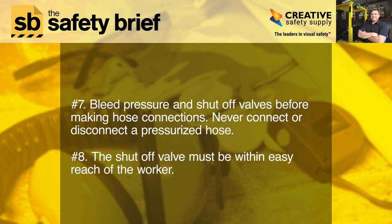Seven: bleed pressure and shut off valves before making hose connections. Never connect or disconnect a pressurized hose.